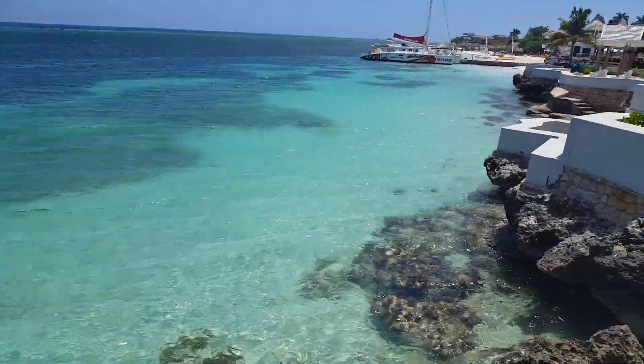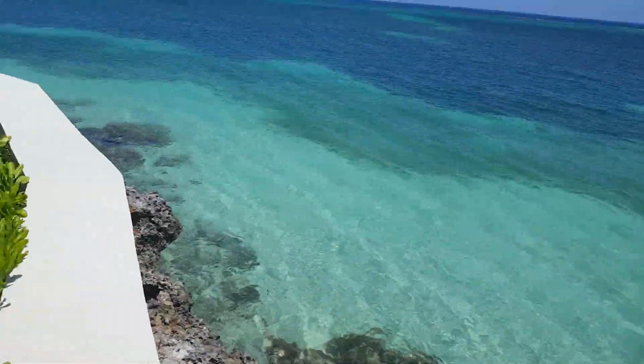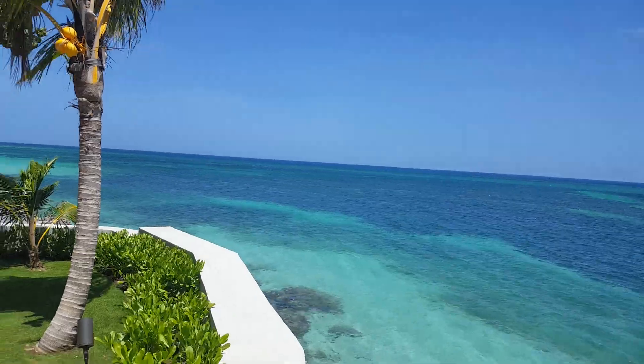Step up on your seawall here. It's really quite lovely to look at.